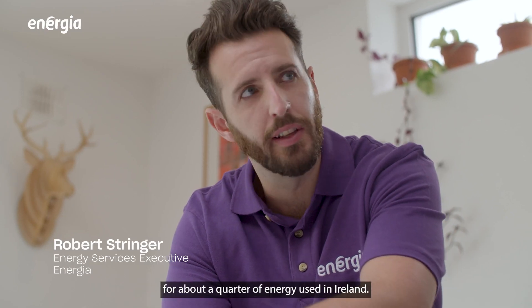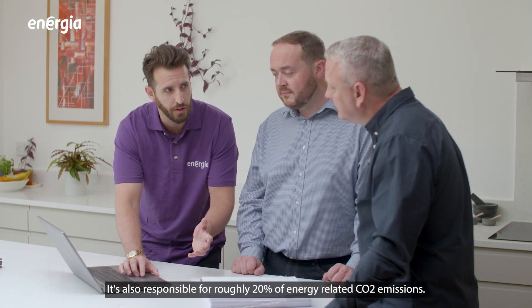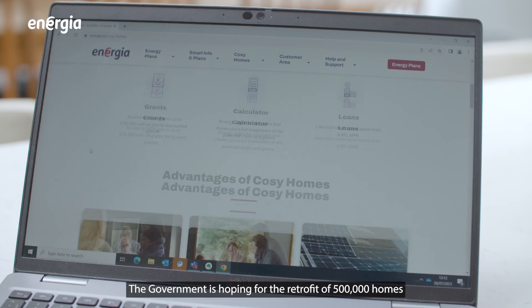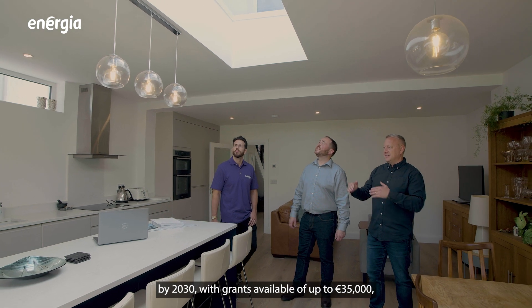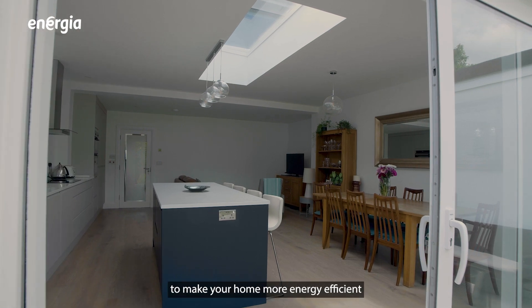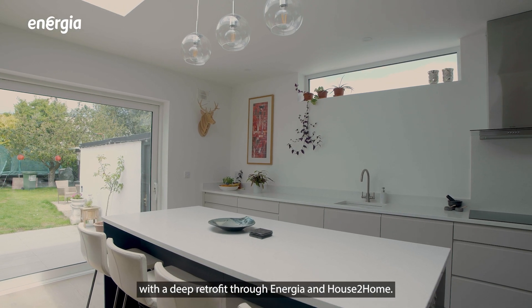The residential sector accounts for about a quarter of energy used in Ireland. It's also responsible for roughly 20% of energy-related CO2 emissions. The government is hoping for the retrofit of 500,000 homes by 2030. With grants available of up to €35,000, there has never been a better time to make your home more energy efficient for the deep retrofit through Energia and House to Home.